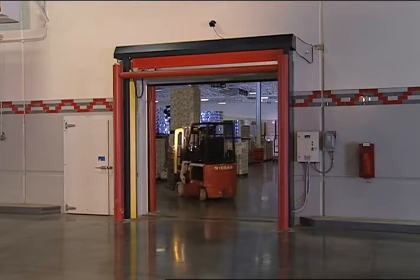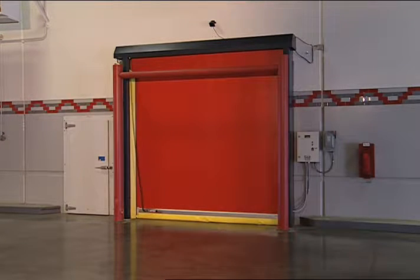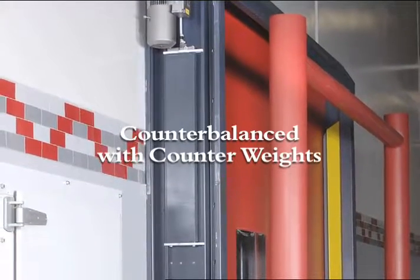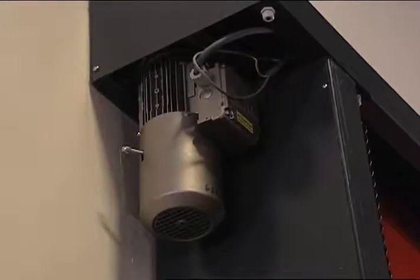An absolute encoder detects the exact position of the door for precise control and eliminates maintenance-intensive mechanical limit switches. The unique counterbalance system with custom-sized counterweights ensures proper balancing, reduces unnecessary stress on the motor, and assists in opening the door in non-powered situations.